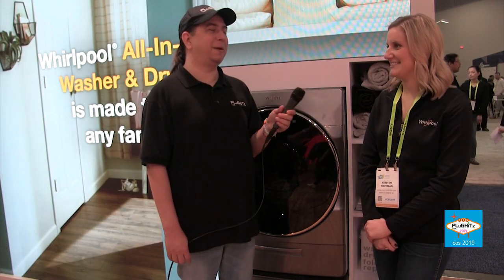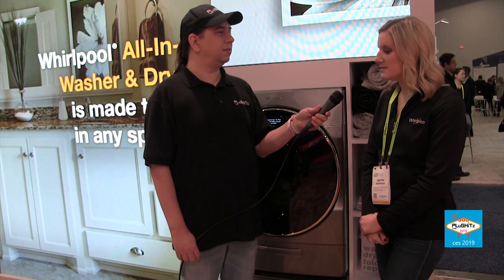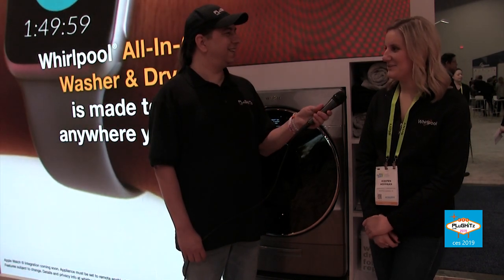What is the availability on this? This will be coming out to the market later this year. The MSRP is $2,199 — a pretty normal price in the range for something with all these capabilities. For more information, this will be featured on whirlpool.com under the laundry section. Thank you so much for your time, and stay tuned to pluginslive.com for more CES 2019 coverage.